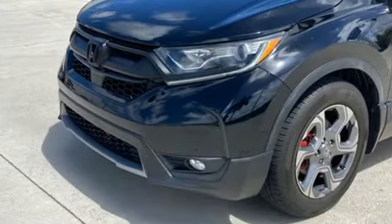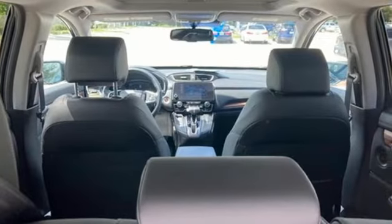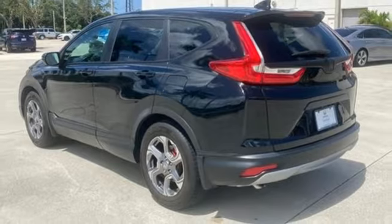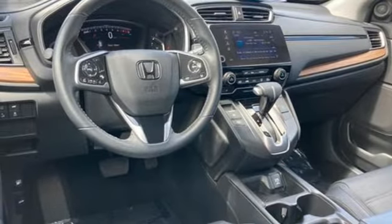Auto dimming rearview mirror, memory exterior door mirror settings, front heated leather bucket seats, streaming audio, intercooled turbo inline four cylinder engine, dual zone climate control, remote engine start.